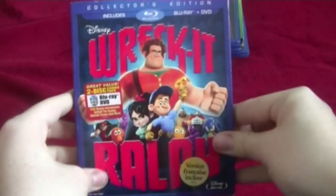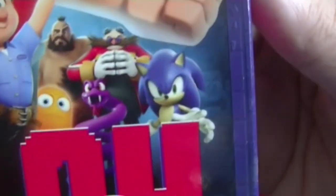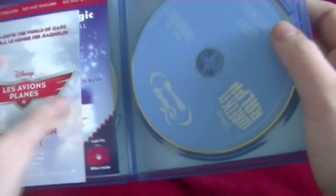Here are a few new ones. Here's Wreck-It Ralph on Blu-ray. Here's the front, the spine, other spine, and the back. There's Sonic and Dr. Eggman right there, which is pretty awesome. When I first saw Sonic in this movie, I was pretty excited. Here's the disc for the Blu-ray and DVD.